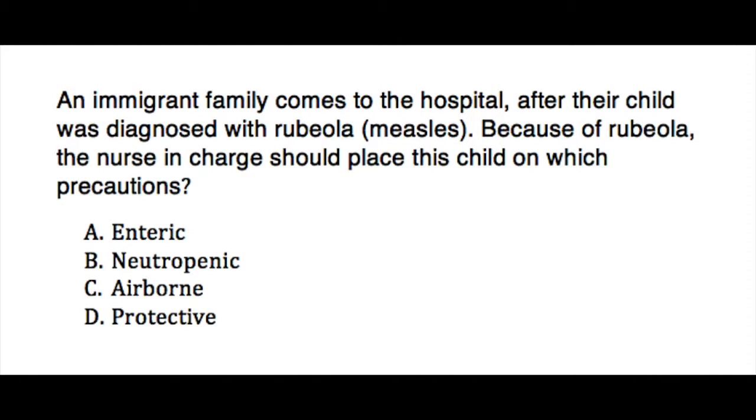Here we have an immigrant family who have come to the hospital after their child was diagnosed with rubeola measles. Because of rubeola, the nurse in charge should place this child on which precautions?